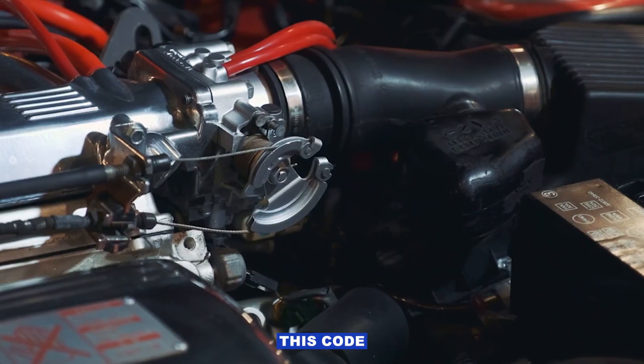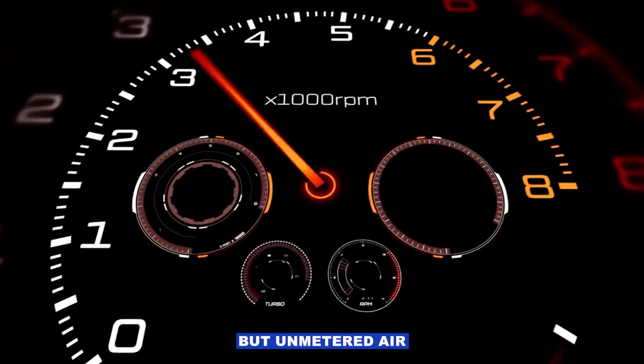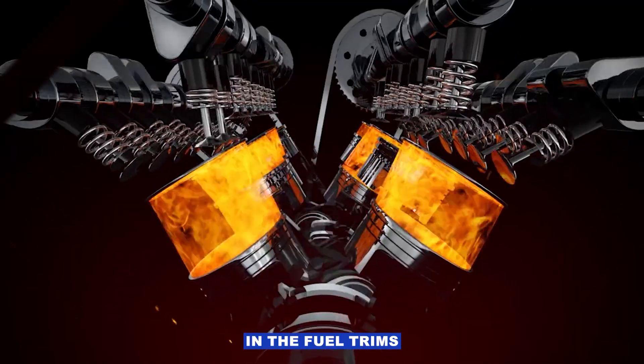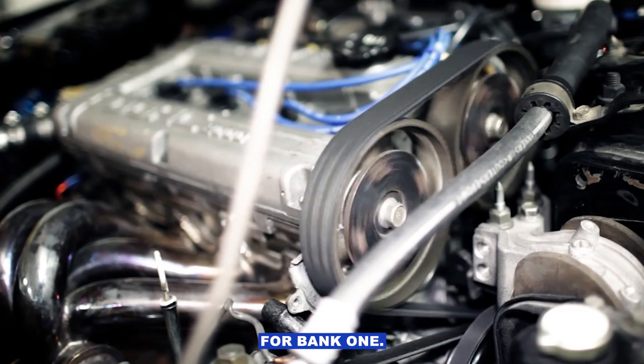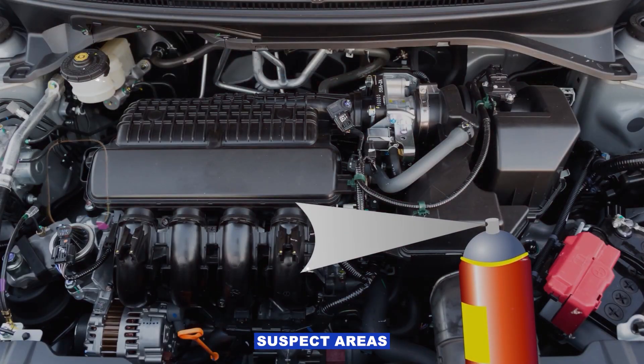Another thing that will cause this code is a vacuum leak. I know this is a post-cat code, but unmetered air getting in before combustion will still show up in the fuel trims, and eventually the rear sensor catches it. So I'll listen for hissing around intake hoses, vacuum lines, or intake gaskets for bank 1. A little carb cleaner or brake cleaner sprayed around suspect areas will change the idle if you've got a leak.